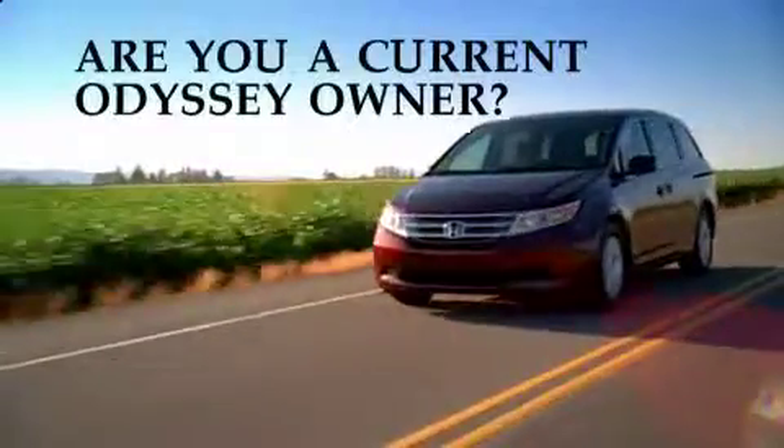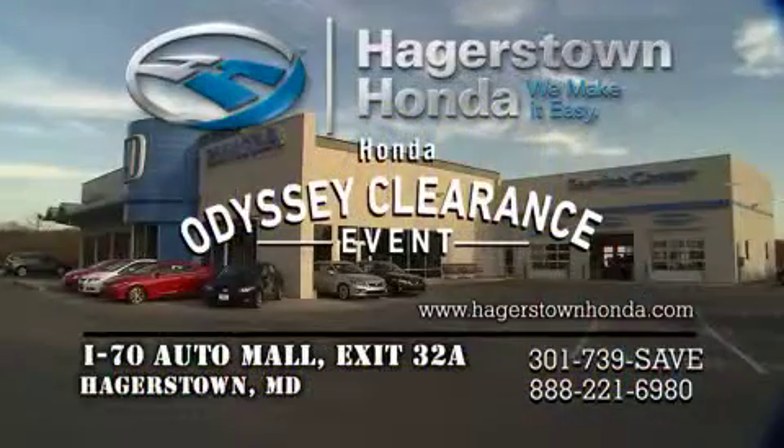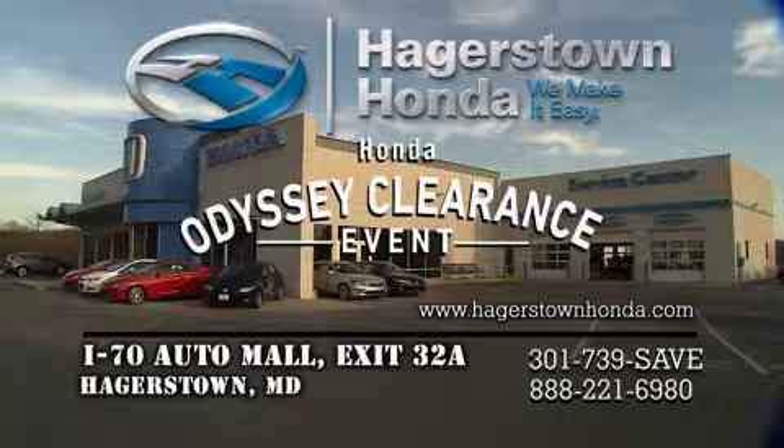Are you a current Odyssey owner? Go to HagerstownHonda.com and find out how you can win $2,000 worth of genuine Honda accessories for your van, with no purchase necessary. It only happens once a year. The Honda Odyssey clearance event going on now from the dealer that's making it easy, Hagerstown Honda.